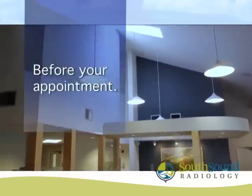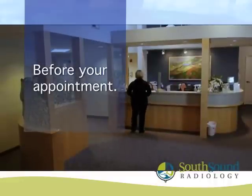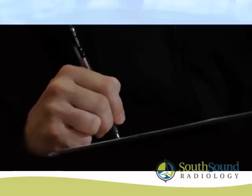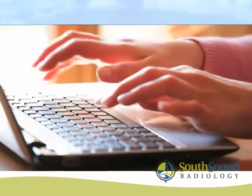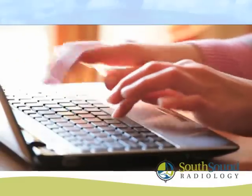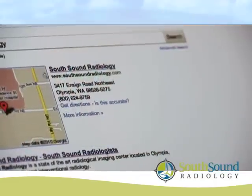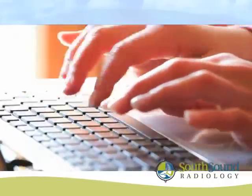Before your exam, a technologist will review with you the informed consent document, as well as any special preparations that may be required. The informed consent document provides an overview of the procedure, desired benefits, possible risks, and your rights as a patient. If you are viewing this video on our website, you can access the informed consent document under Patients. Please be sure to discuss any questions or concerns you may have with a technologist or radiologist.